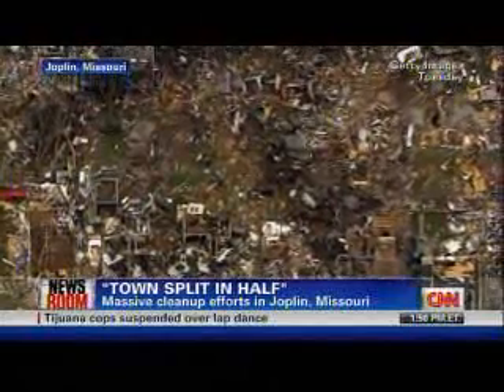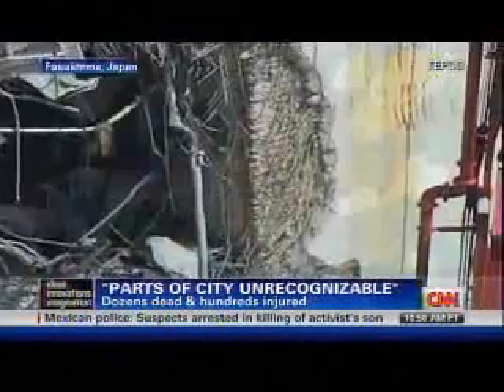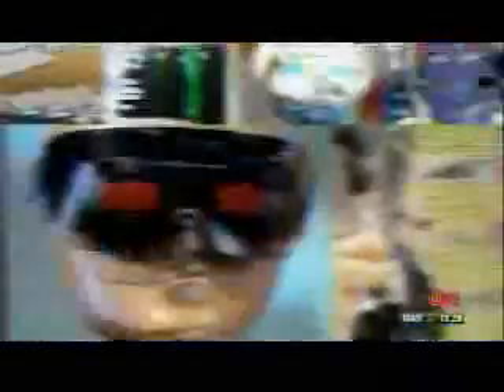Beyond carting everything off in trucks, there is always a danger of chemical exposure in a cleanup effort of this magnitude. Think about Japan and their cleanup efforts from the tsunami — they not only have to worry about cleaning up debris but also radiation. One of the products being used to clean up radiation in Japan is actually called DeconGel.